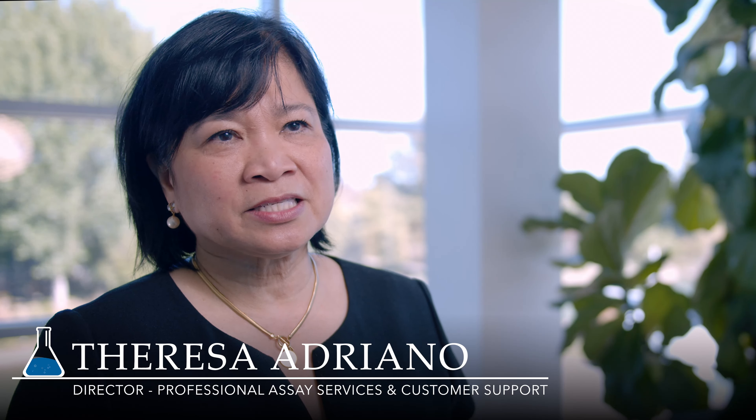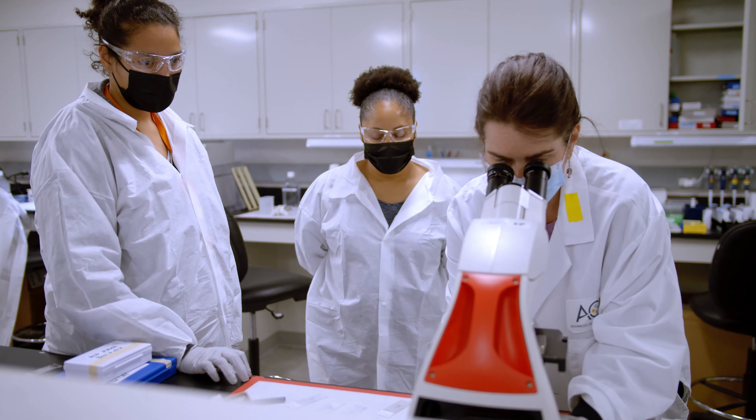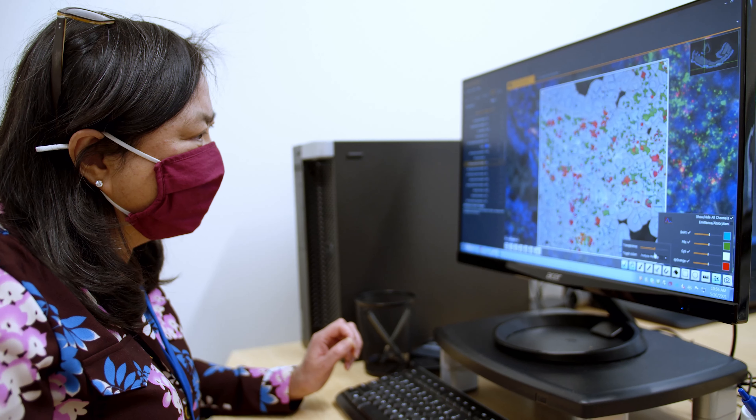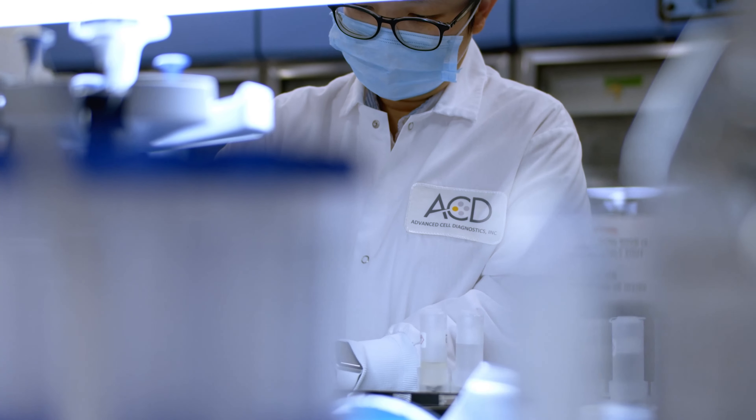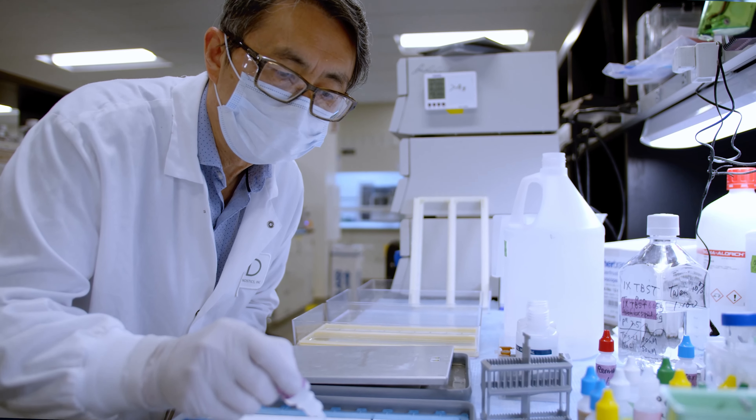We have a team of multidisciplinary experts — PhDs, MDs, pathologists, and image analysis scientists — who serve as technical experts. More importantly, this team has direct access to the developers of the RNAscope technology.